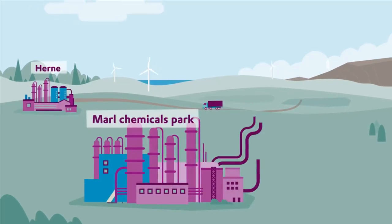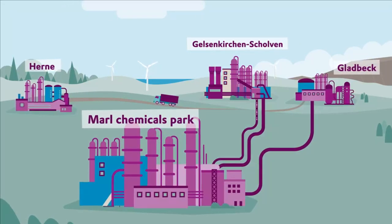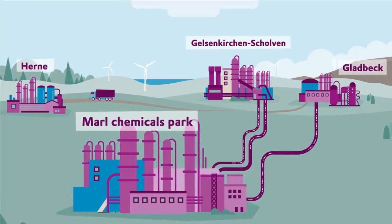Marl Chemicals Park is connected to the chemical facilities of the northern Ruhr region by pipelines, making it an integral part of the infrastructure linking these sites. But let's begin at the beginning.